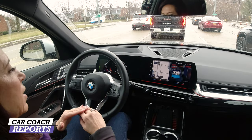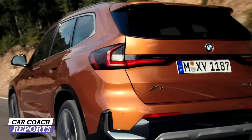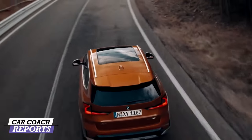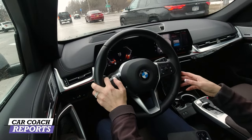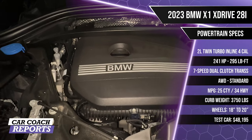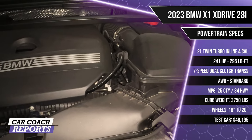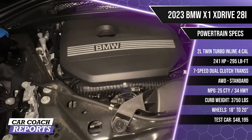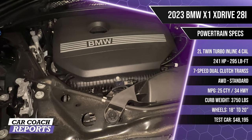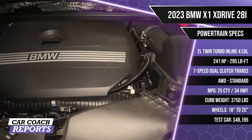When it comes to safety on the BMW X1, every vehicle comes standard with all the safety features you'd want — forward collision warning, backup cameras, surround view camera. The smart cruise control can handle stop-and-go traffic all the way down to zero. Under the hood is a 2.0-liter twin-turbocharged inline four-cylinder engine with 241 horsepower and 295 lb-ft of torque, backed by a seven-speed dual-clutch transmission. All-wheel drive is standard. Fuel economy is 25 MPG city and 34 MPG highway. It rides on 18- or 20-inch alloy wheels, and curb weight is 3,750 pounds.